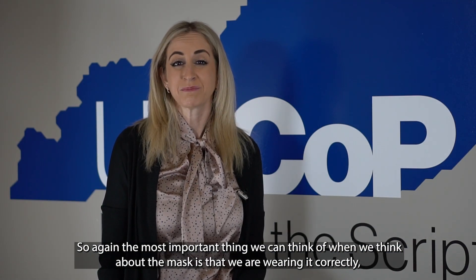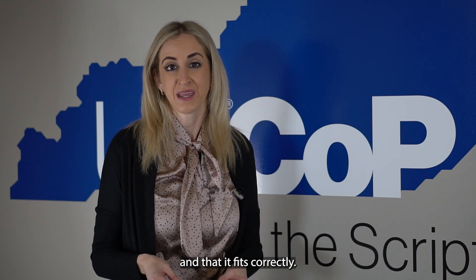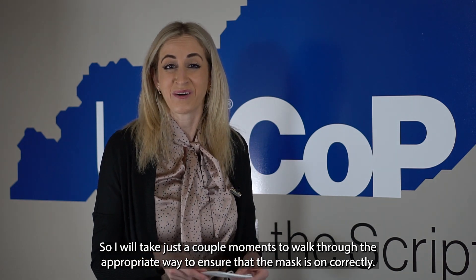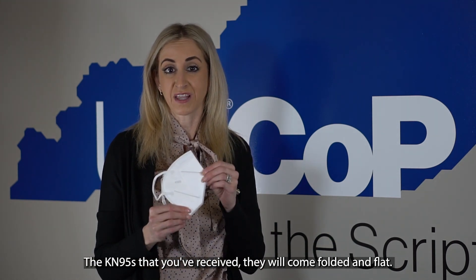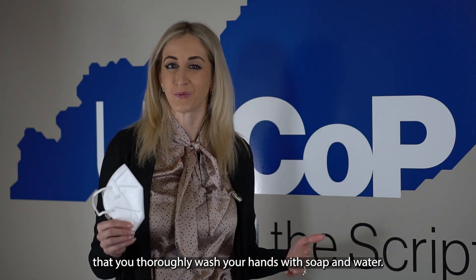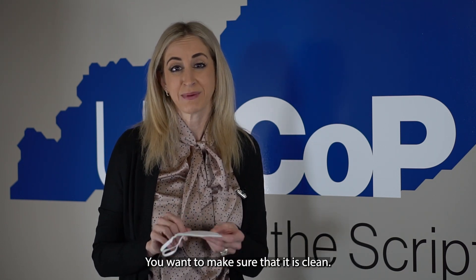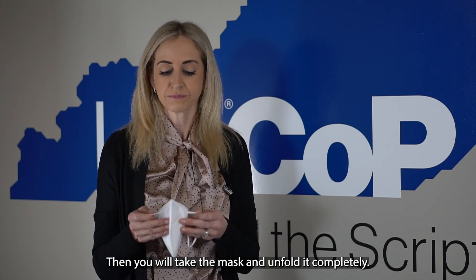The most important thing when we think about the mask is that we're wearing it correctly and that it fits correctly. To ensure the mask is on correctly: first, the KN95s you've received will come folded and flat. Before you get started, make sure you've thoroughly washed your hands with soap and water. Then take a look at the mask and inspect it to make sure there are no areas of damage and that it is clean, and then unfold it completely.